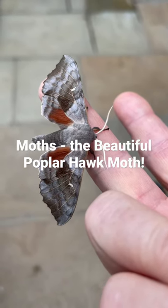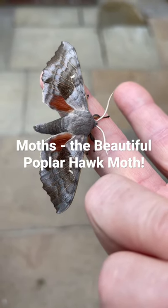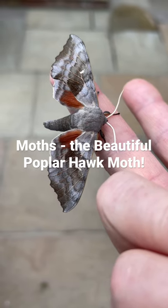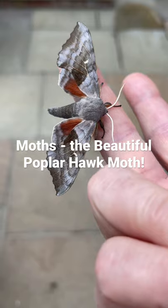Today we have the beautiful poplar hawk moth, who seems to be displaying his wings in all his glory. He probably feels a little bit intimidated sitting on my finger, although he happily came on there this morning.